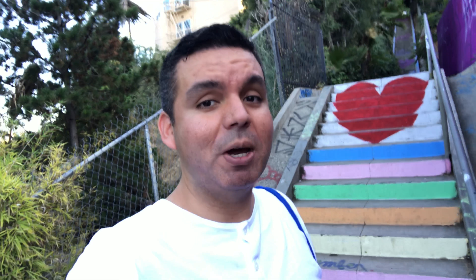Going up these stairs is no joke — it feels more like a workout, but it's kind of fun. And this is the view that you get when you make it to the top.